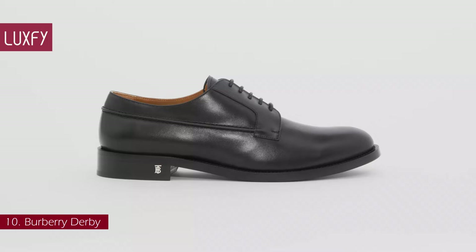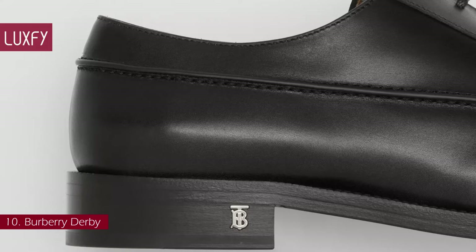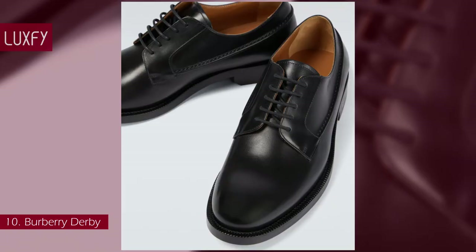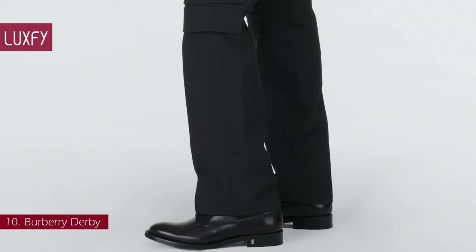Number 10: Burberry Derby. Straying from its typically check-laden, pattern-centric image, Burberry's Derby shoes offer a more simplistic elegance. These classic Derby shoes from Burberry feature a small yet distinctive TB monogram detail in silver-toned metal at the heel. They are made in Italy from smooth leather with a five-eyelet lace-up front. The Derby shoe is a classic style dating back to the 14th century, and this one from Burberry will be a staple in your wardrobe. The Burberry Derby shoes are sold for $770.